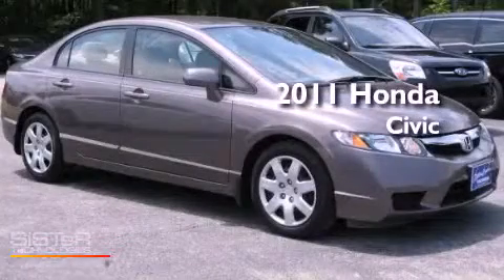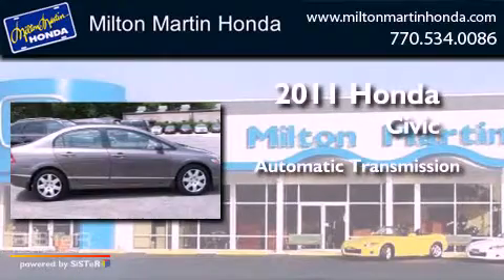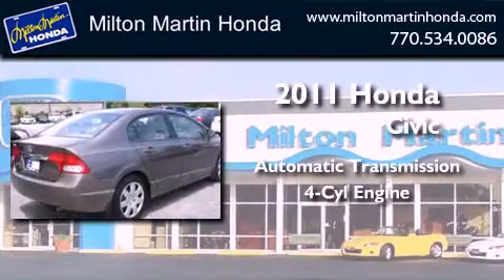This is a 2011 Honda Civic. This car has an automatic transmission and an inline 4-cylinder engine.